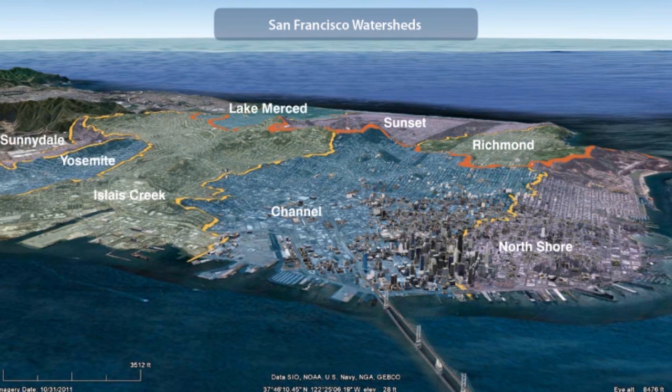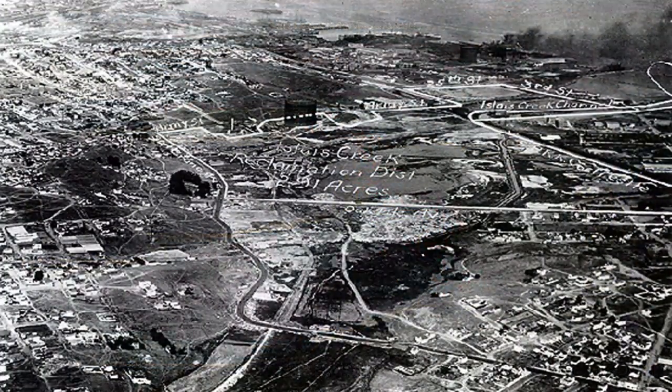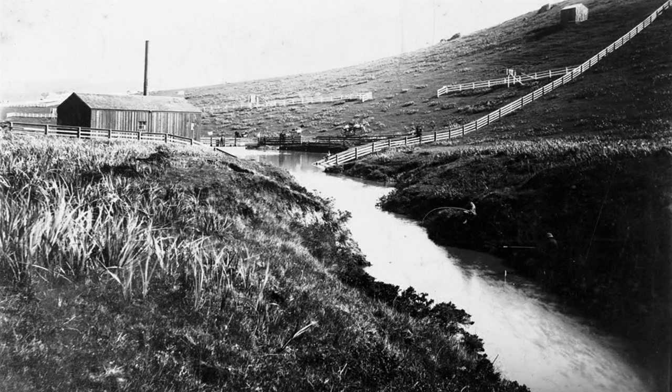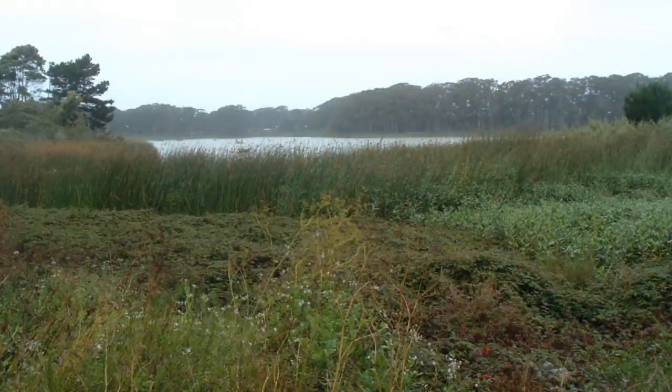A watershed is an area of land that drains water by gravity to a receiving body of water, such as a river, lake, or ocean. Historically, San Francisco had a network of creeks and streams that collected and conveyed stormwater to the San Francisco Bay or the Pacific Ocean. During a storm, rainfall would collect and slowly work its way down the hills, flowing through plants, soils, marshes, and wetlands that slowed it down and kept it clean.